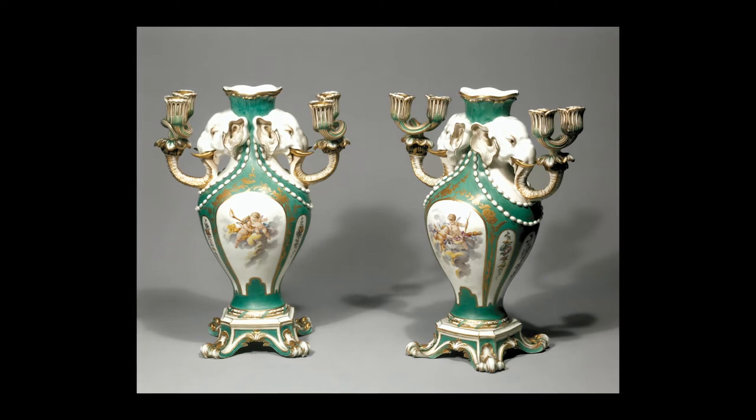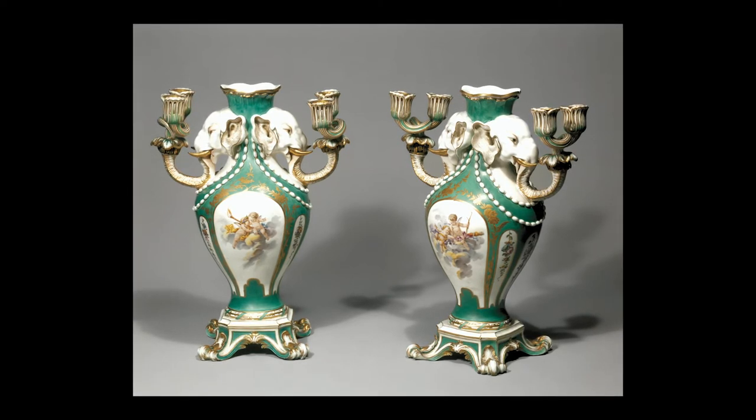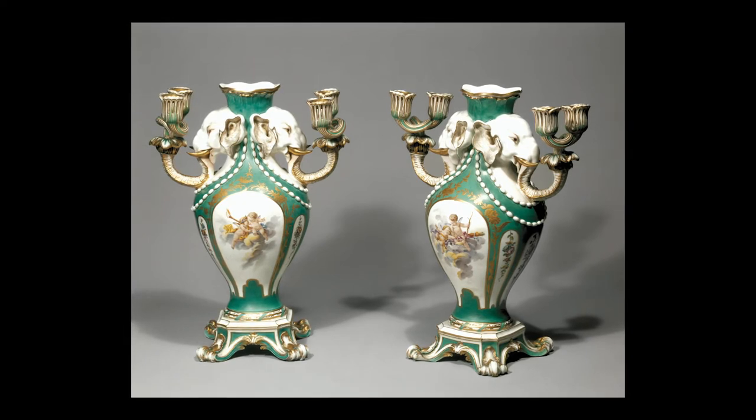King Louis XV became patron of the Sèvres porcelain factory in 1757 at the request of his mistress, Madame de Pompidou. The factory produced pieces that were witty and playful, yet epitomised power and privilege.